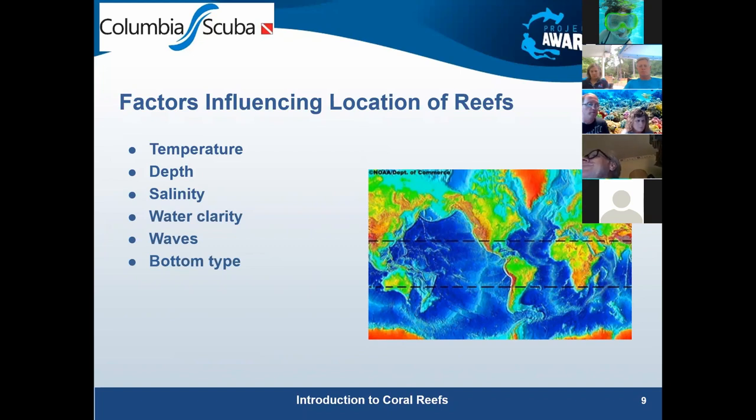Photosynthesis is critical — zooxanthellae use sunlight to make carbohydrates to feed the coral. Deep water locations don't see a lot of corals because they don't get the sunlight, though you might see some on deeper wrecks in ultra-clear water. Some corals have been found hundreds of feet down, but the majority of reefs and what we see are in shallower water.